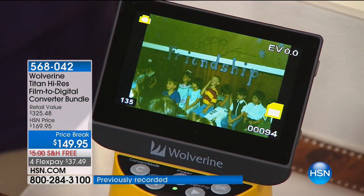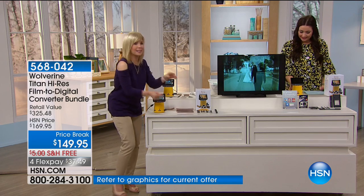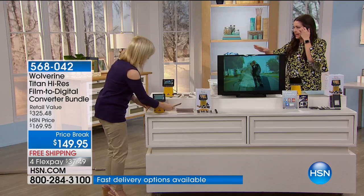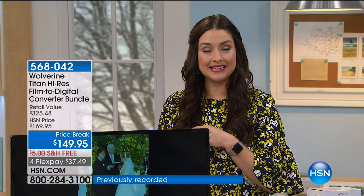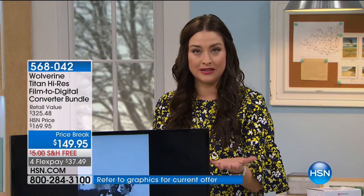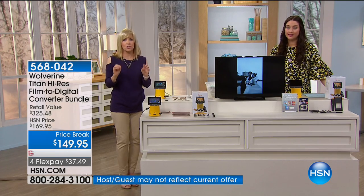You don't need a computer, you don't need Wi-Fi, you don't need any sort of software. You can just sit in front of your TV. If you have thousands of these — thousands of slides, old things — you have no idea what's on them. You keep them in a box because one day you're going to do something with those. Today is that day. What do we do with all of our negatives? This is a brilliant solution.